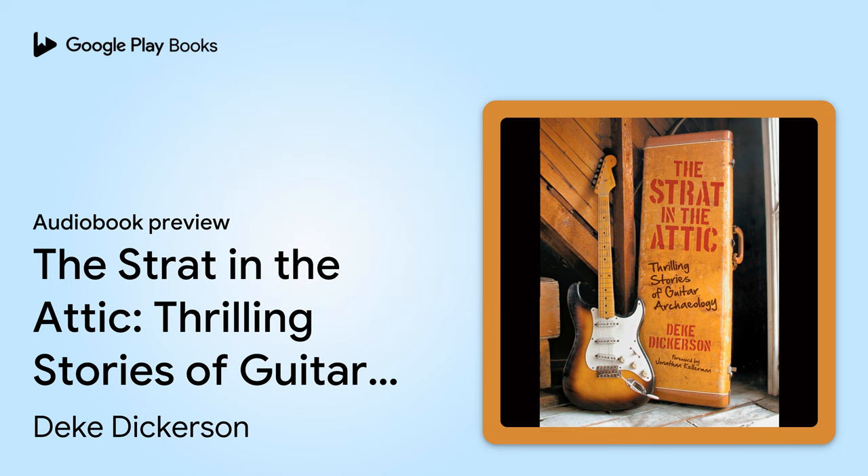They're still out there — these guitars exist. There are plenty more tales waiting to be written. Guitar-cheologists, start collecting your stories for the next volume of this book.